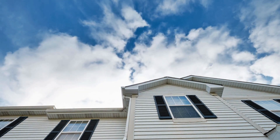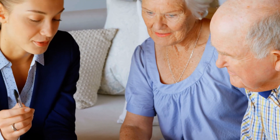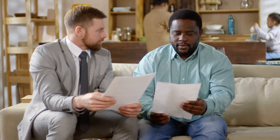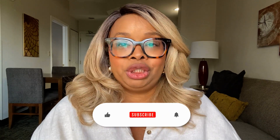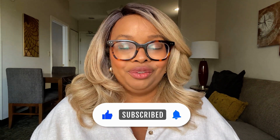In conclusion, navigating HOA rules and regulations when selling your condo or townhome requires proactive research and effective communication. By understanding potential FHA-related issues, communicating with your HOA, and providing transparency to potential buyers, you set yourself up for a successful sale. If you found this video helpful, please give it a thumbs up and subscribe to my channel for more valuable insights into selling real estate in Union County, New Jersey.